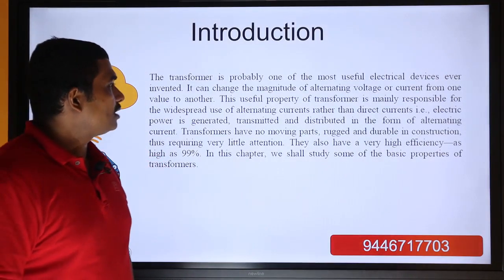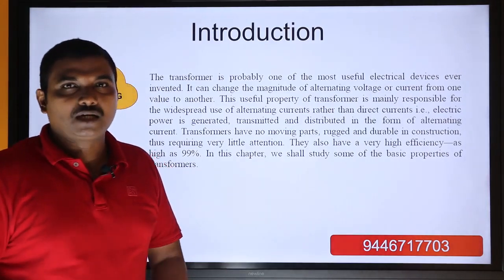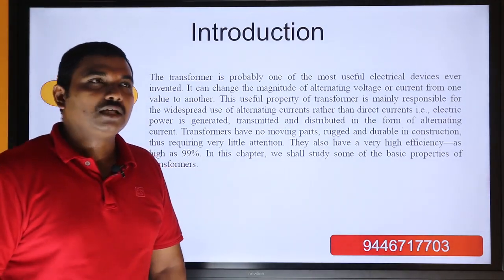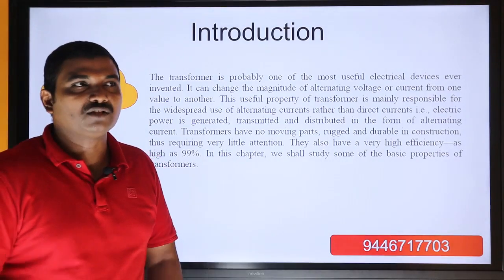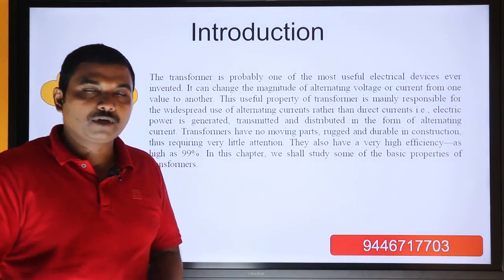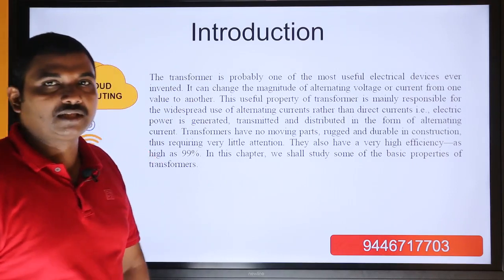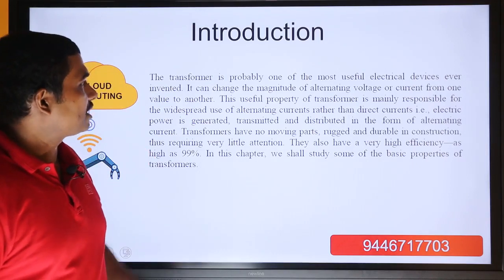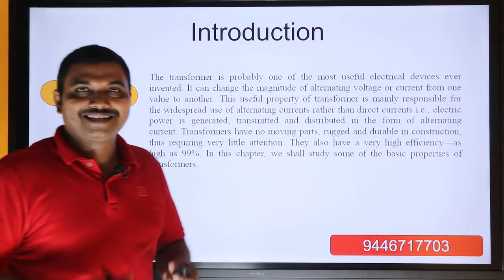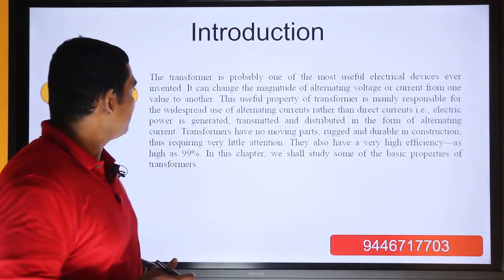That is a static machine, highest efficiency machine, most rugged and robust machine, easy maintenance machine, and it is an electrically isolated machine. These are the benefits we have. So in all of this, we have a benefit-rich machine called the transformer. That is why we describe it as probably one of the most useful electrical devices ever invented.